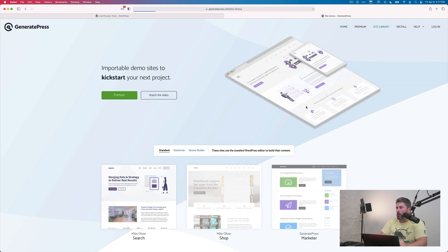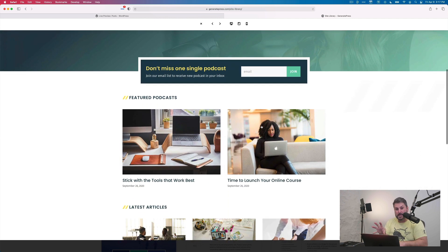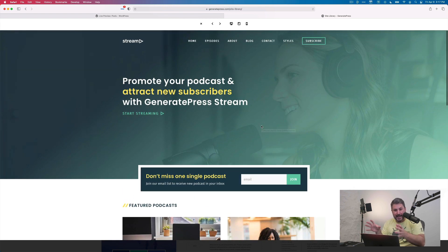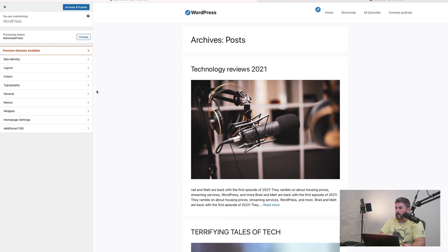The GeneratePress theme also has a fantastic podcast theme called Stream. If you opt into their premium version, you load this theme into the base theme — it's specifically made for podcasters. I actually talked to the designer before he built this, and he asked me what I'd want as a podcaster on a WordPress theme. We talked about calls to action and displaying content — and that's just one example with plenty of other templates to choose from.